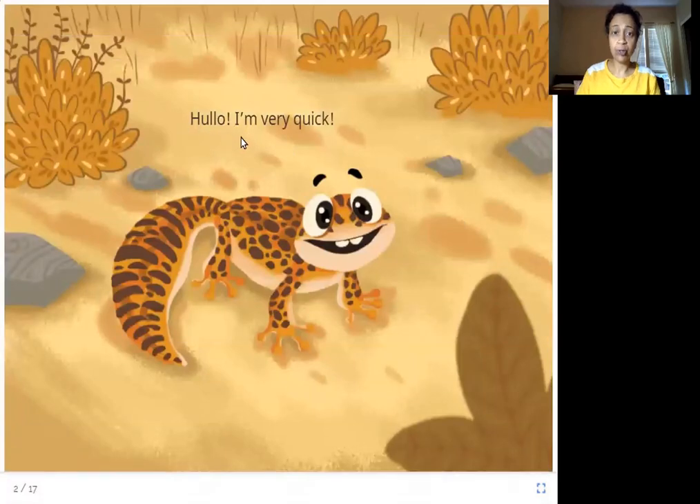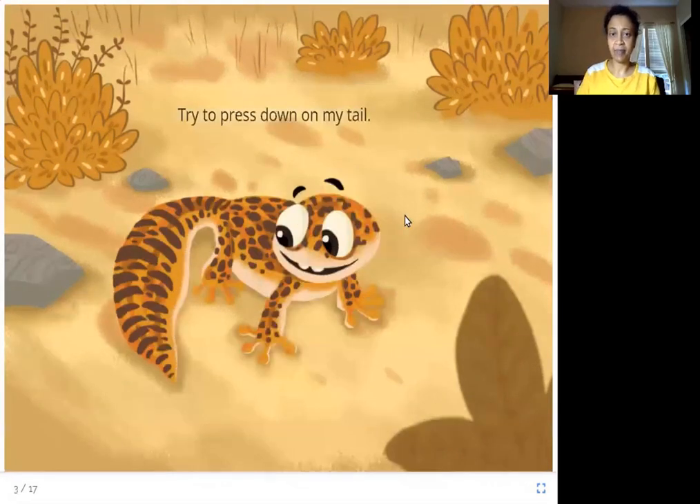Hello, I am very quick. So who is this? This is an animal called a gecko. Looks like the gecko is very quick. Try to press down on my tail. You see this gecko's tail? It's so big and fat. What happens when you press down on a gecko's tail?